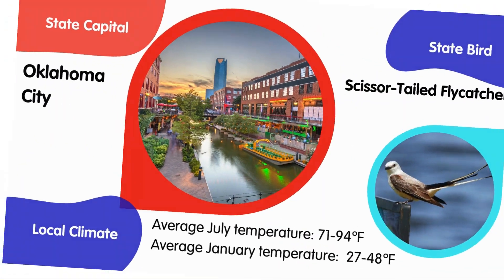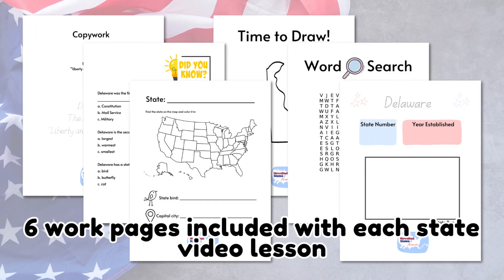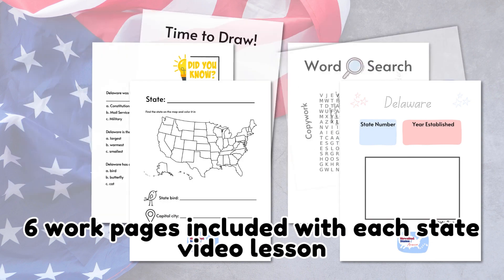With lively videos, interactive PDFs, and creative activities, your child will have a colorful learning journey.